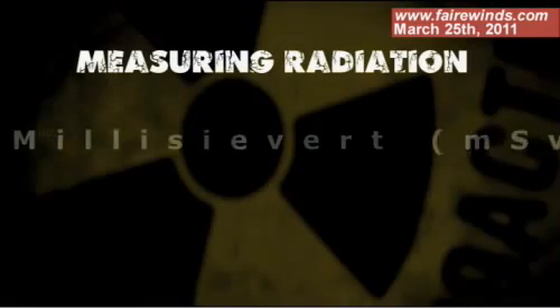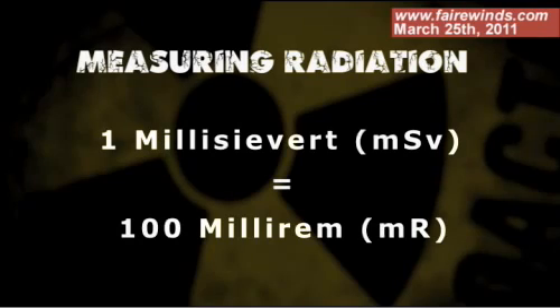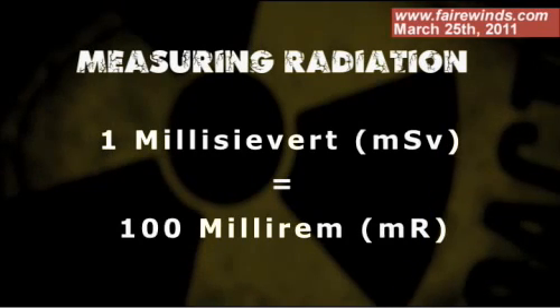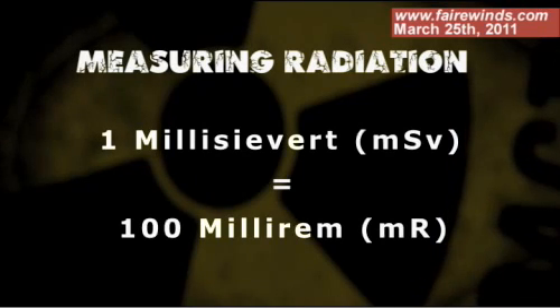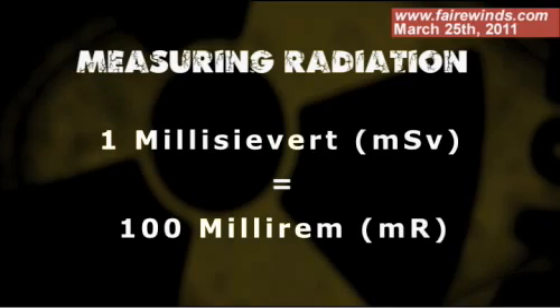The other term is a sievert. You'll see one millisievert, and that's an indication of cellular damage. The term I'm used to is a millirem — one millisievert equals 100 millirem. So it's basically 100 times bigger than a millirem. It's a measure of personal exposure.